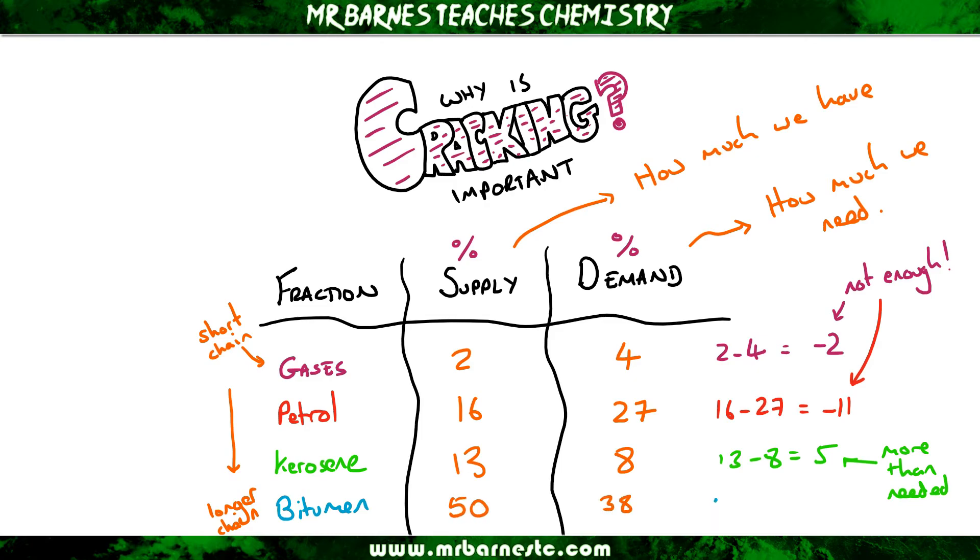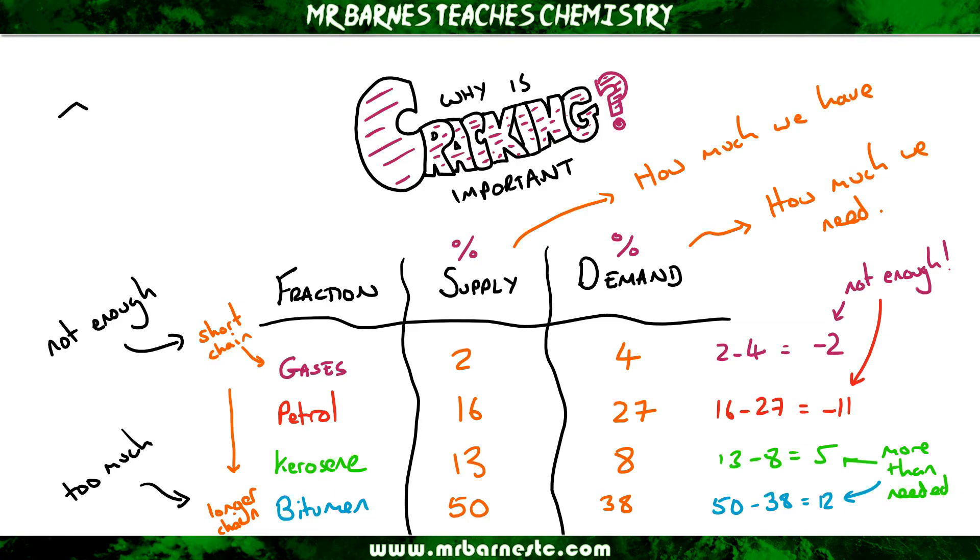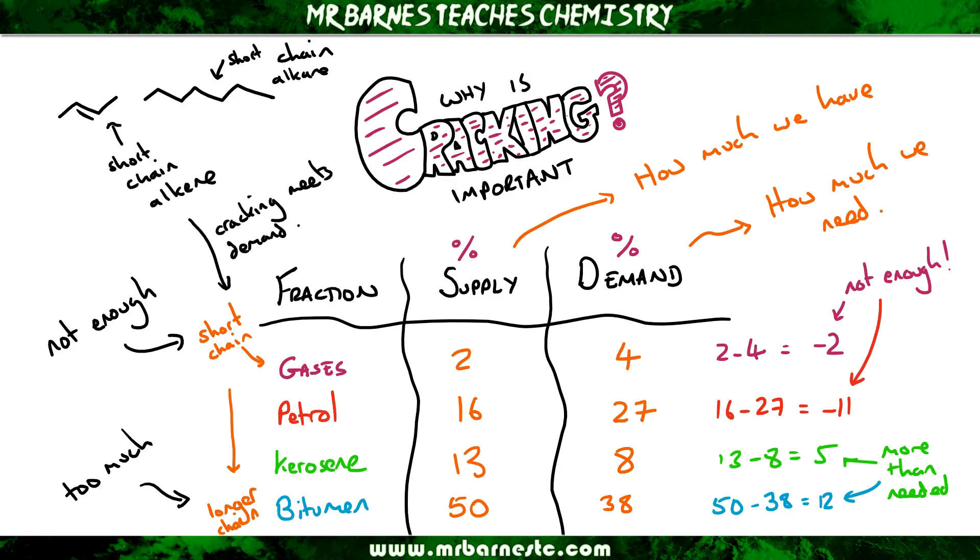With bitumen, we have 50% supply but only need 38%, so we have 12% more than we need. In general, our short-chained hydrocarbons we don't have enough of, but we have more than we need of our longer-chained hydrocarbons. The solution is catalytic cracking — we take our long-chained hydrocarbons, split them, and crack them into short-chained alkanes and shorter-chained alkenes to help meet demand.